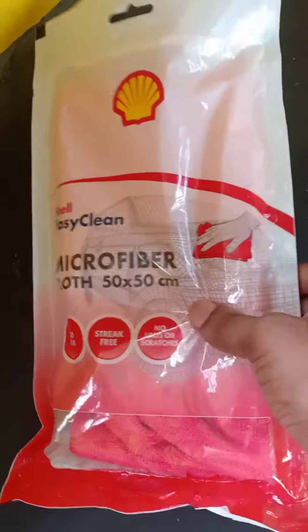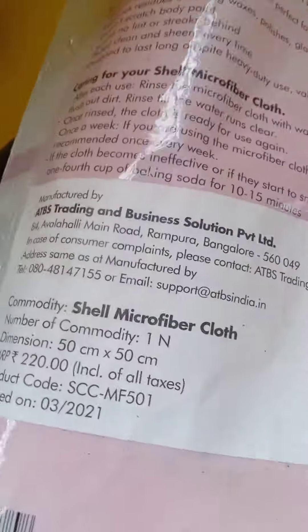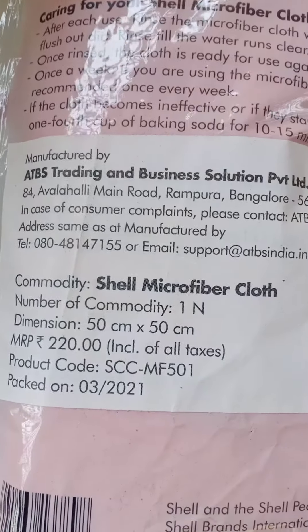Shell is giving a 50% discount on microfiber cloth purchase along with this oil. This offer is available only on Shell Petal Pumps.